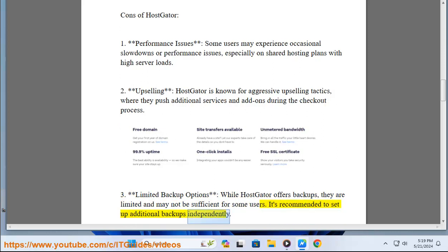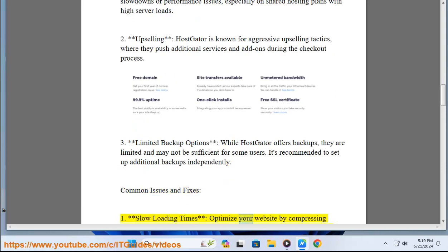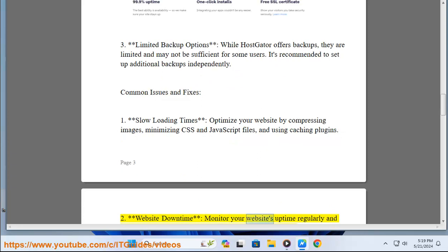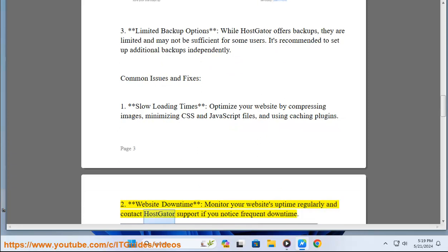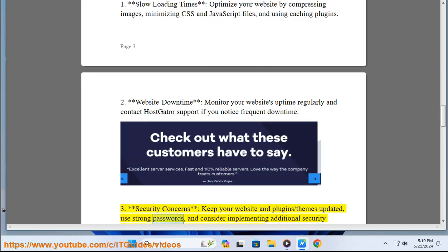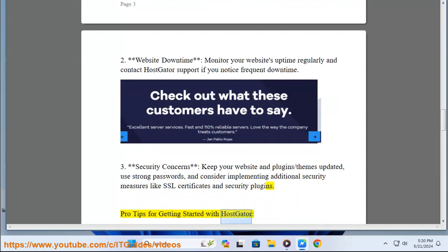Common issues and fixes. One: slow loading times — optimize your website by compressing images, minimizing CSS and JavaScript files, and using caching plugins. Two: website downtime — monitor your website's uptime regularly and contact HostGator support if you notice frequent downtime. Three: security concerns — keep your website and plugins/themes updated, use strong passwords, and consider implementing additional security measures like SSL certificates and security plugins.